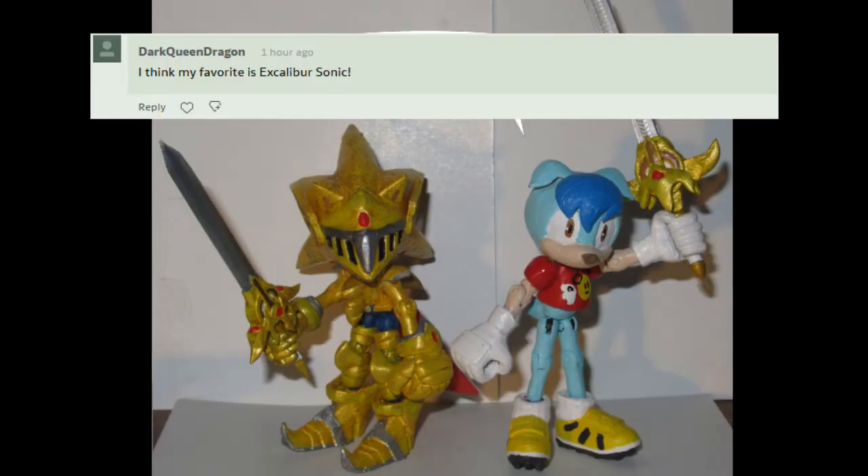I think my favorite is Excalibur Sonic. Yep, you know what? That is a totally valid choice, because Excalibur Sonic is frickin' awesome. And I could tell that a lot of people really liked him, especially since someone actually liked him enough to send me that resin-printed Excalibur to go with it.